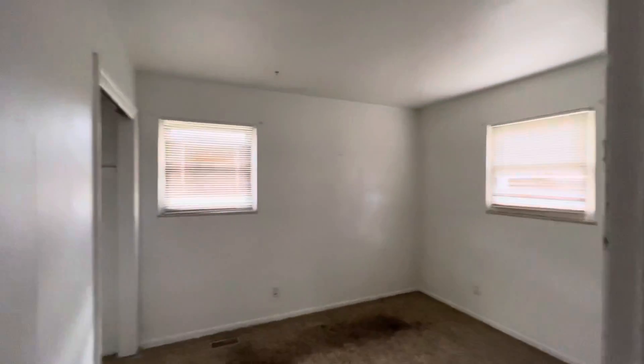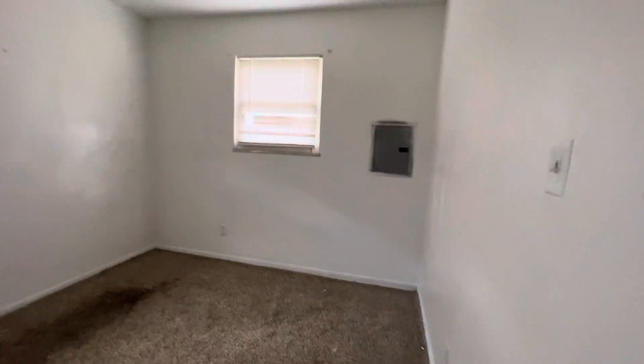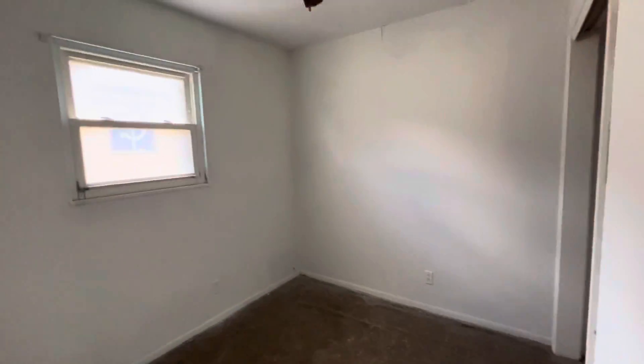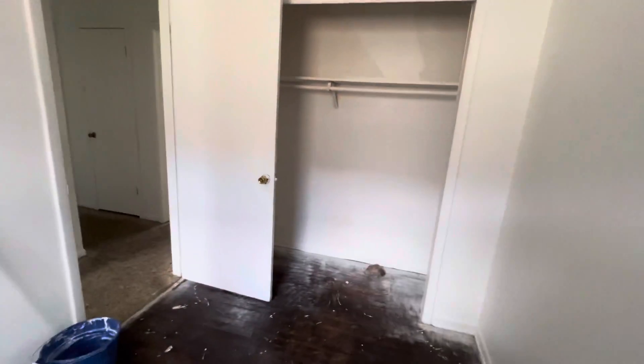This window is cracked over here. Structurally though it feels good — doesn't feel like it's too bad. I don't see any major issues. The third bedroom here is quite small.